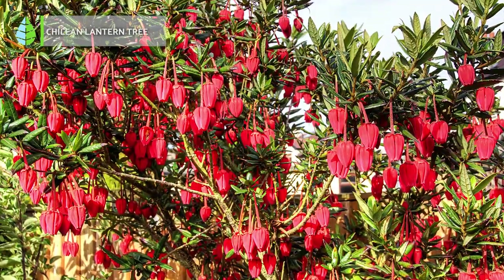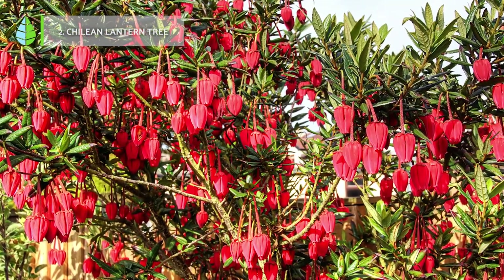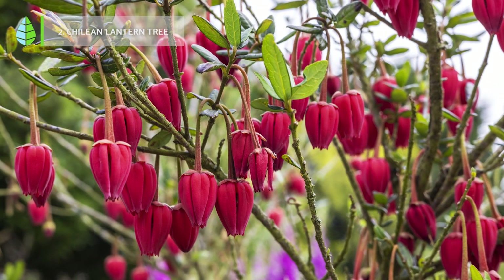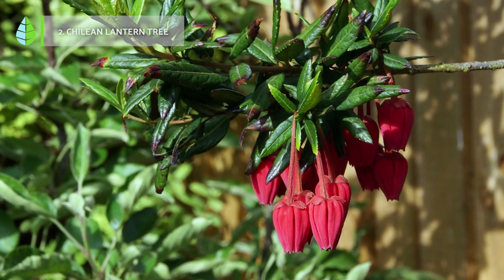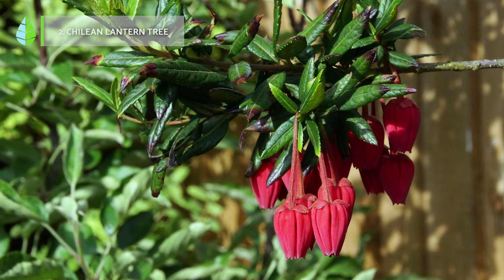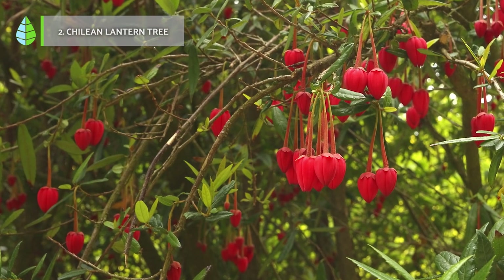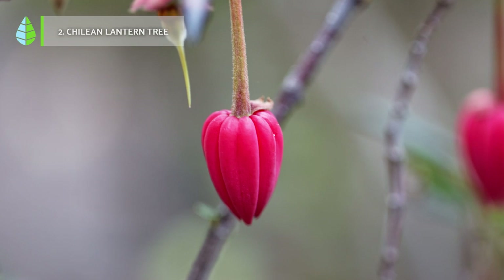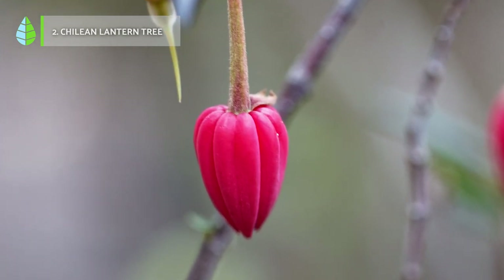Chilean lantern tree. It is a small shrub that is highly valued as an ornamental plant. Originally from Chile, it grows up to six or eight meters high and has evergreen leaves with a serrated edge and a beautiful light green hue. It is especially appreciated for its very showy flowers and its great resistance to cold and shade. It requires acidic soils and frequent watering, especially during flowering.